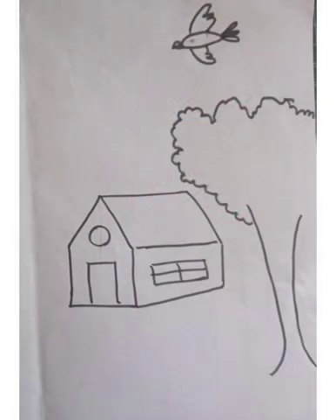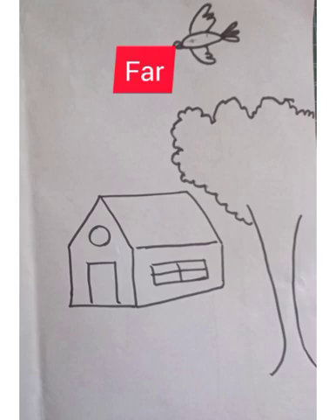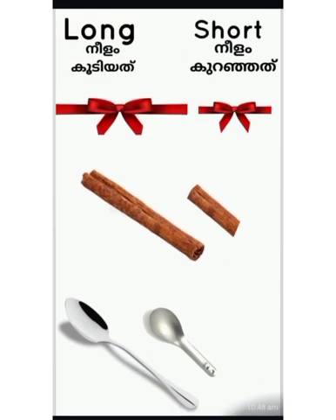Look — there is a tree near to the house and a bird far from the house. We can see big teddy bear, small teddy bear, big ball, small ball, big tree, small tree. Here we can see long ribbon, short ribbon, long stick, short stick, long spoon, short spoon.